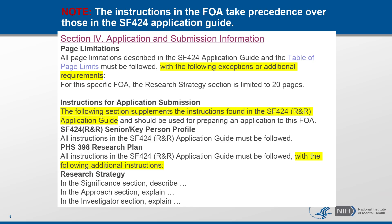For example, the application instructions in the FOA may say to follow instructions in the SF-424, as in some examples on this slide, or may include additional or different instructions, such as different page limitations for some sections or specific requirements about the types of information that must be included in the application. The bottom line is: make sure you follow the instructions in the FOA.